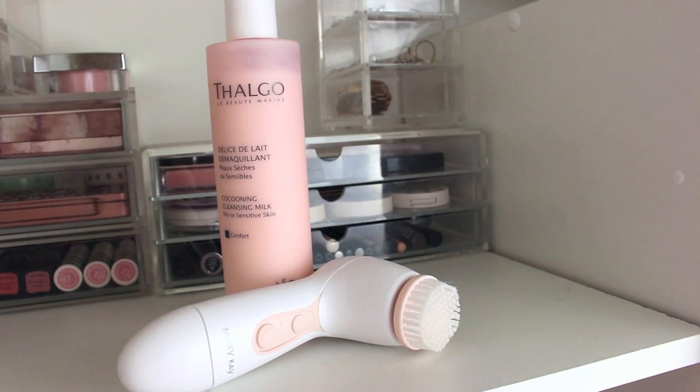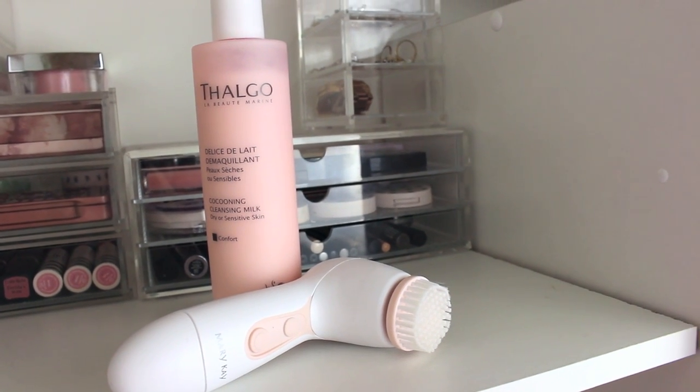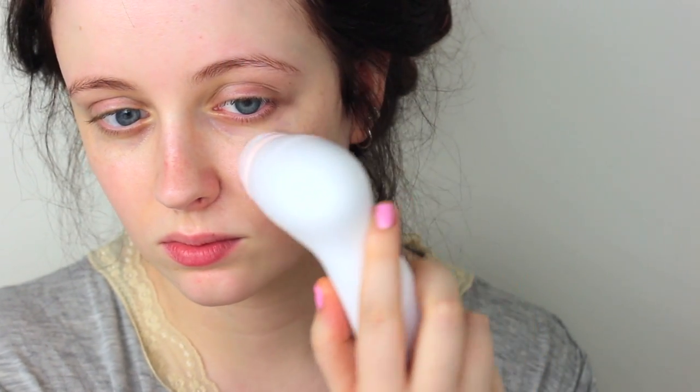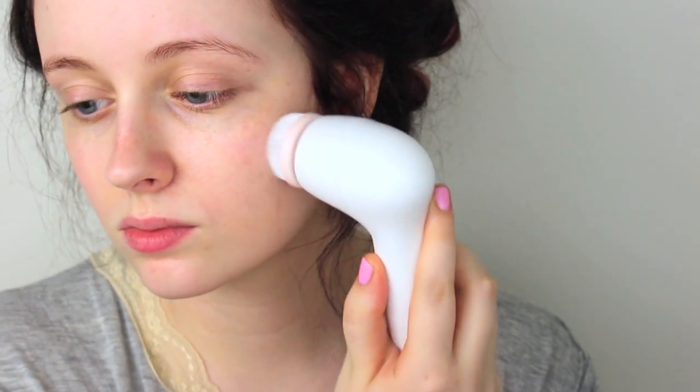I then go in with the Thalgo cleansing milk and this is for dry or sensitive skin. I also use the Mary Kay Skinvigorate cleansing brush — I first just dab it over my face, then massage it in with my fingers and then use the brush. The brush deeply cleanses and gets rid of residue or leftover makeup from the night before, just in case there's any left, and gets rid of the dirt. It feels really fun too and it does mess up your eyebrow like so.